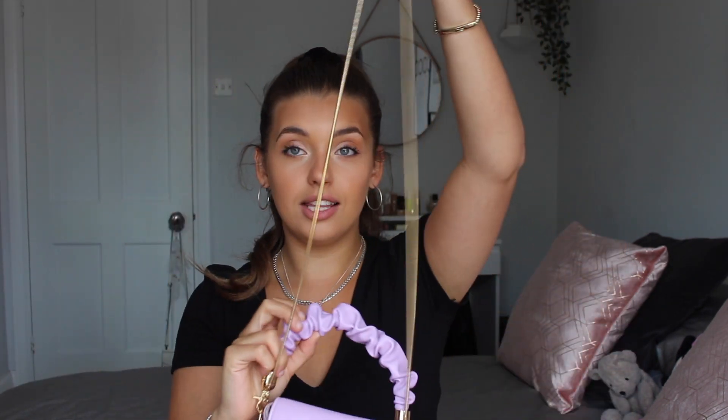The next item I got from Shein was this lovely little purple bag, which I absolutely adore. It's got a really nice gold strap so you can wear it across your body, or you can just hold it with this little ruched handle which is so cute. The only downside is I can't fit my phone in it, which is a shame. But it's still so lovely — if I was going out on a night out and just needed to put my card holder or keys in it, it's perfect.